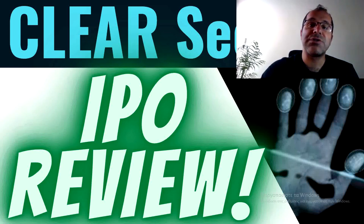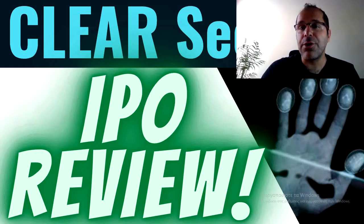Hey everyone, welcome to my channel. This channel covers initial public offerings, direct listings, and blank check companies. So if you're interested in IPOs, then subscribe to this channel. We're going to talk about the Clear Secure IPO review. Let's check it out.